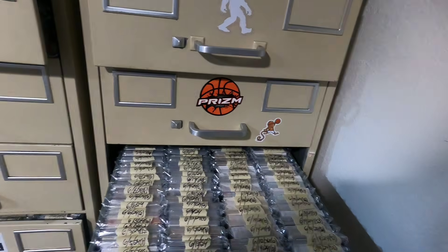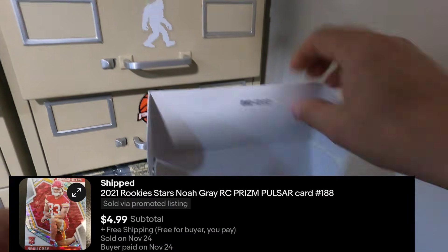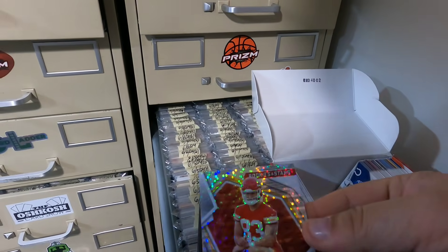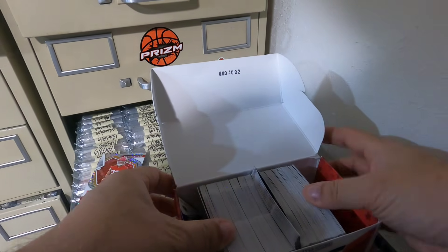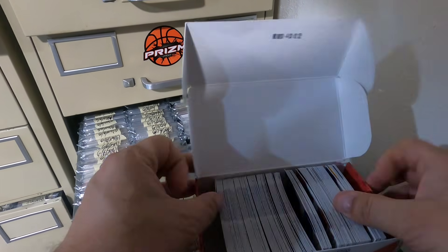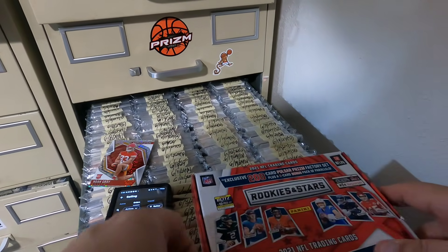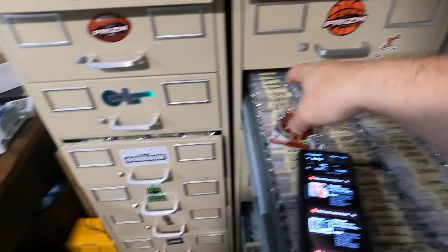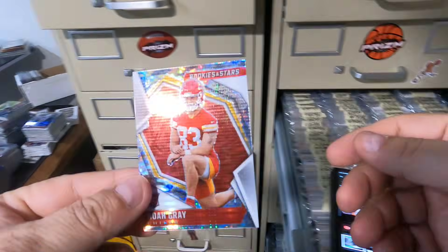This comes from the Rookies and Stars Fanatic set — it's a Noah Gray rookie card. He just had a huge game. He plays tight end for the Chiefs, and Kelsey hasn't been having a great season. We all know Mahomes loves tight ends — Gray had like three touchdowns this past weekend. The theory is he could be the next Kelsey. Kelsey is getting older while Gray just came in in 2021. Nice looking card — $4.99 on that one.